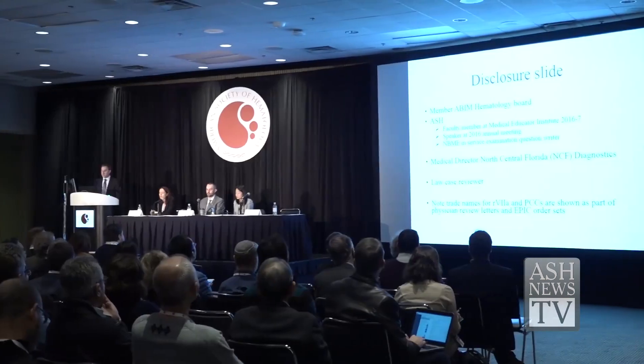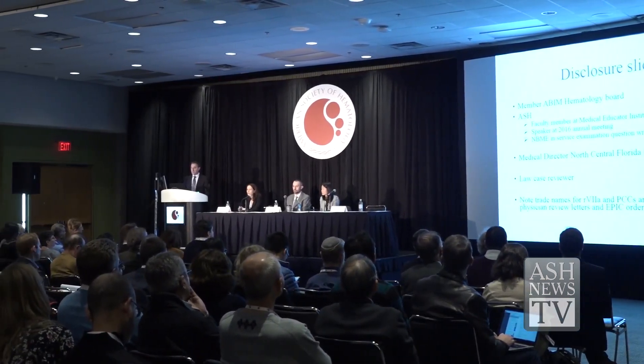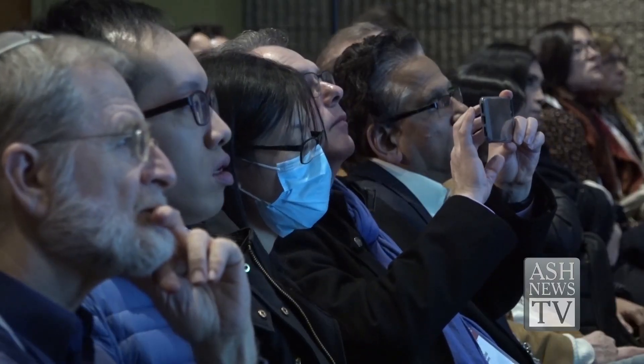ASH is helping to support and engage physicians to be better stewards of finite healthcare resources through its Choosing Wisely campaign. It's a joint initiative with the American Board of Internal Medicine to prompt conversations about tests and treatments that may not be necessary. The ASH Choosing Wisely list recommends treatments and procedures in hematology that physicians and patients should question in certain circumstances.